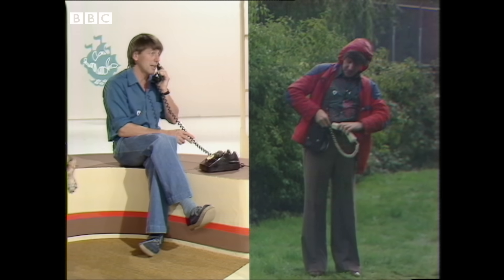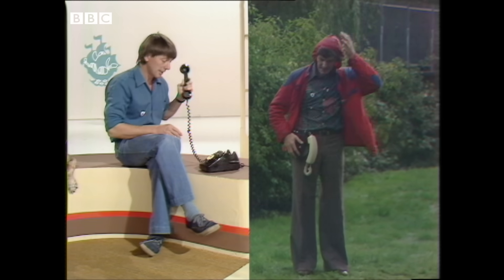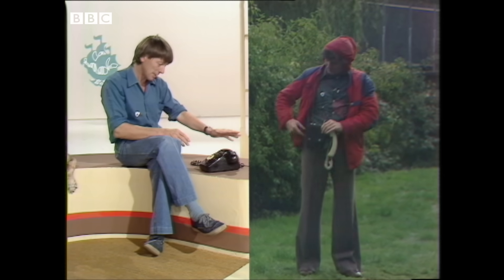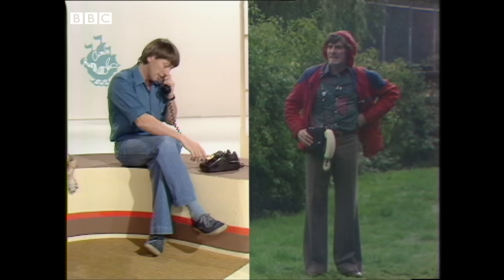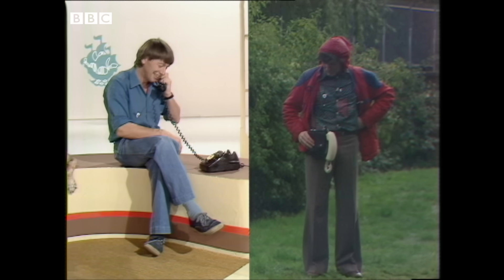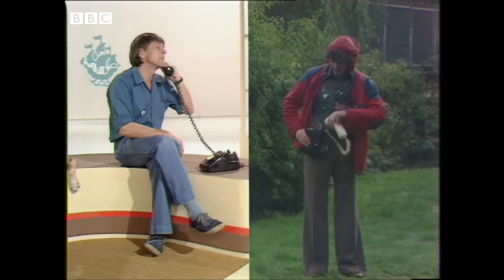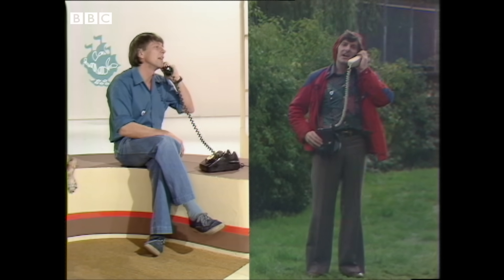The clicking sounds have stopped, so if I put it back down, pick it up — his number was 85. It should be ringing. There we go — every time a winner.